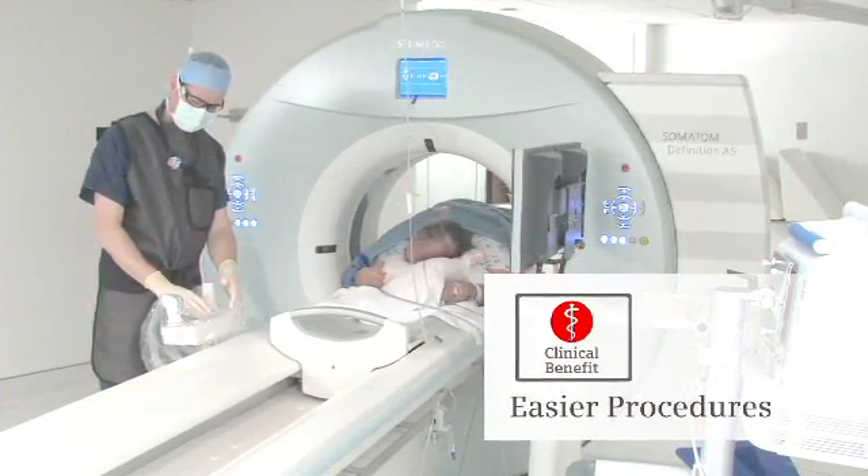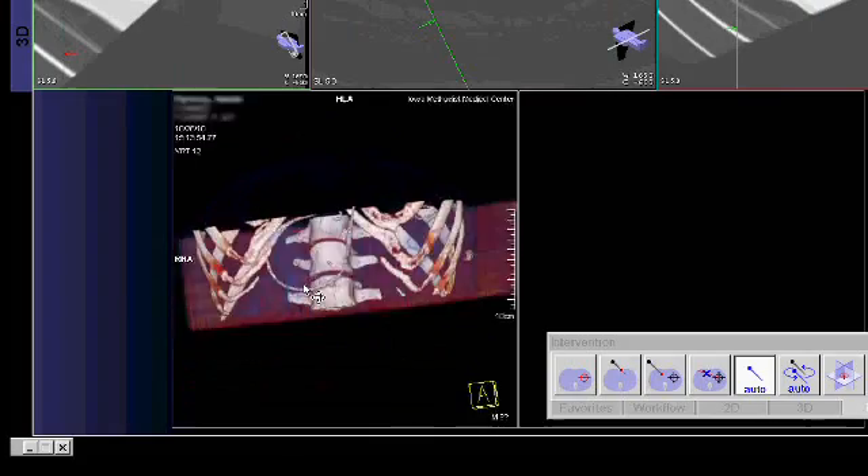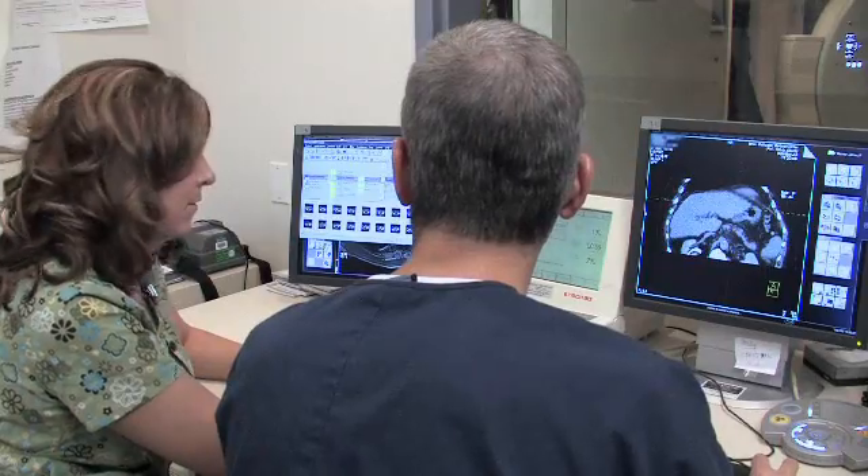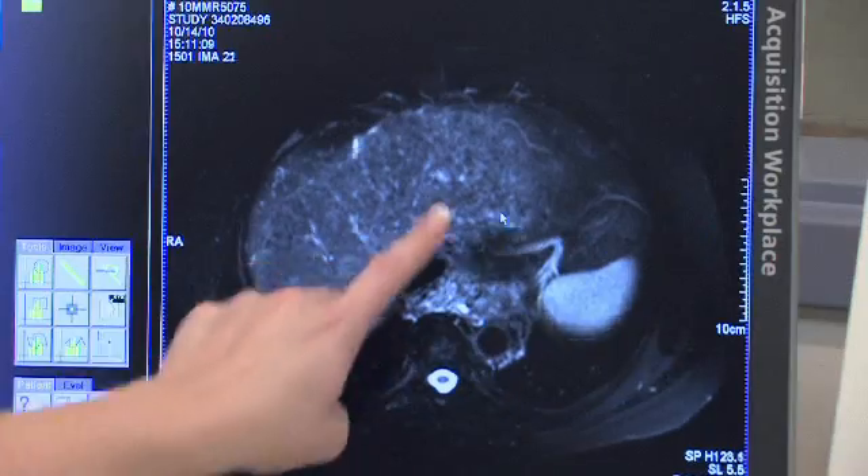Having the best imaging tools at my fingertips is really the best way to get the exam done. Having 3D capabilities of the Definition class intervention system allows me to very easily do procedures and do them faster compared to older style scanners.